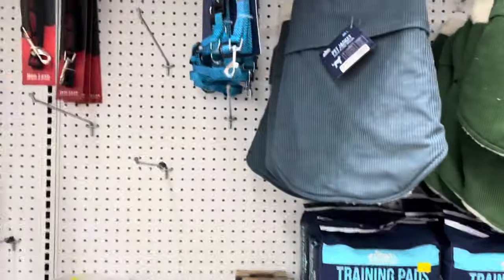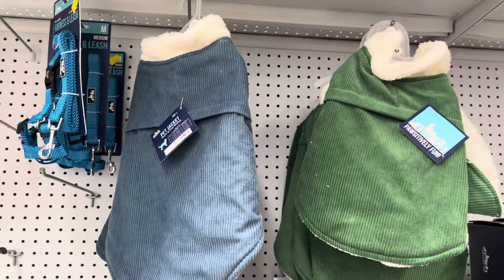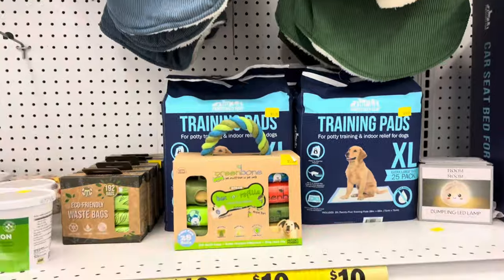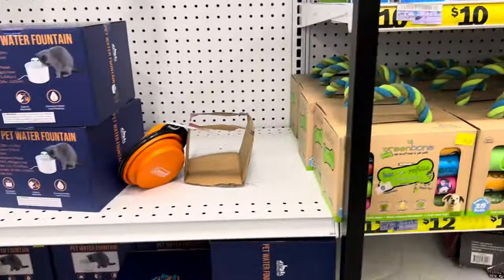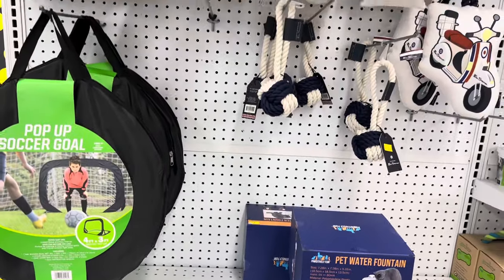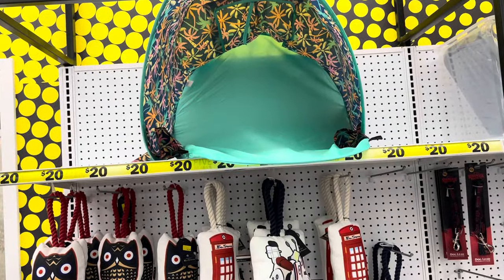Everybody needs one of these — when I used to drive around, my dog would be flying to the front of the car, so those little doggy seat belts or car seats are perfect. There's also some fall and winter gear for your dog, more training pads, a fountain — they just had a lot of stuff in the pet section.